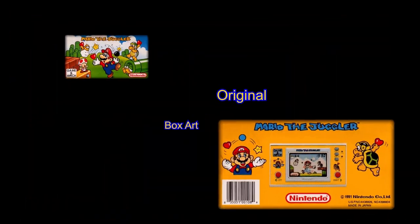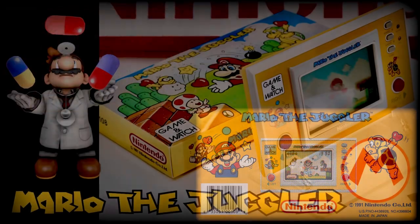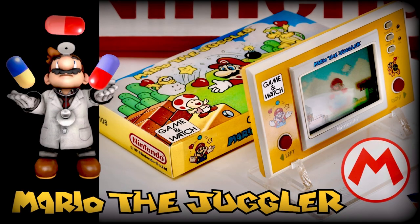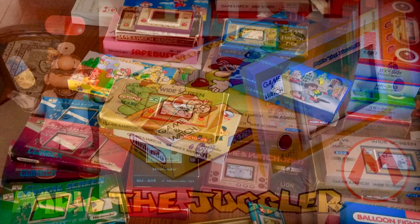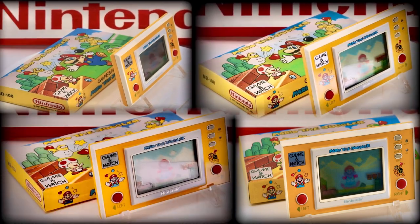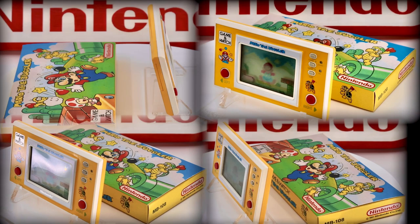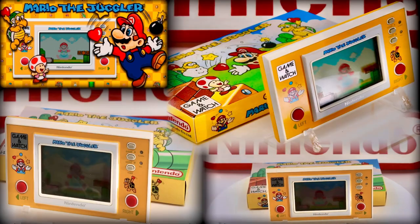Let's take a quick look at the original box art before we finish up with a montage of photos from today's star. To round up, a few more facts and tidbits: firstly the scoring, which is very straightforward — in Game Mode A, you score a single point for every successful catch, and in Game Mode B the score jumps up a lot, receiving 10 points for every successful catch. Also worthy of note is that, as with most Game & Watches, you start off with 3 lives.